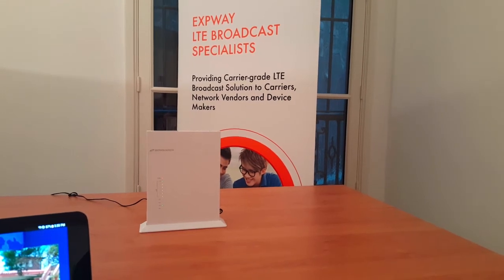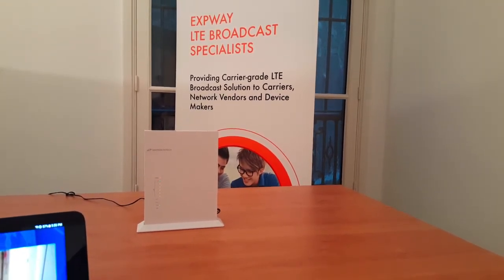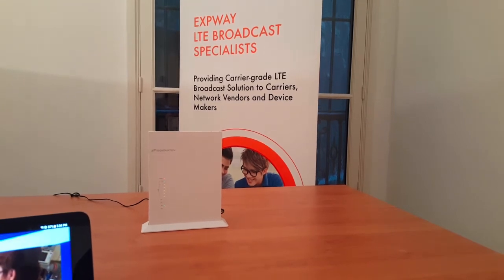This device was designed for companies who want to provide live TV over their LTE license. They can use LTE broadcast to deliver the highest TV quality programs without any network congestion, even during peak times.